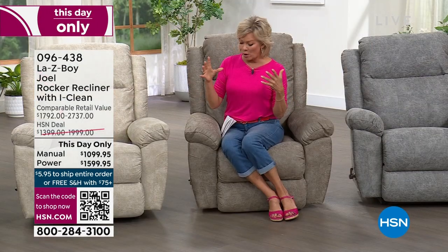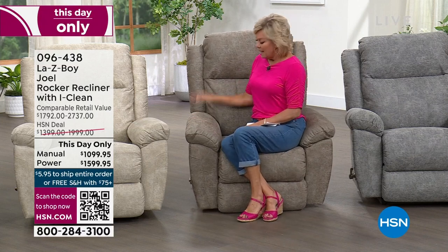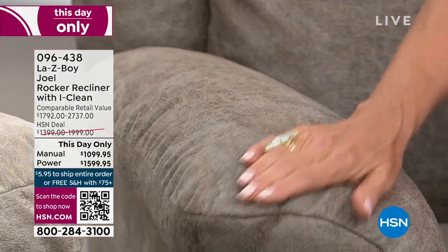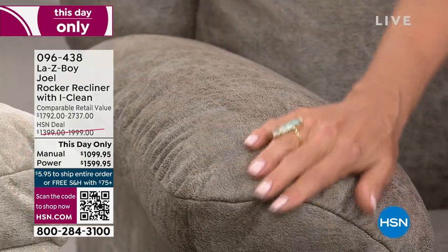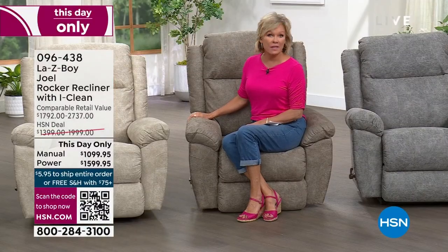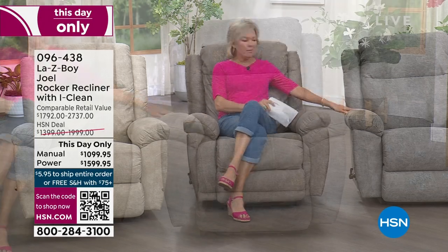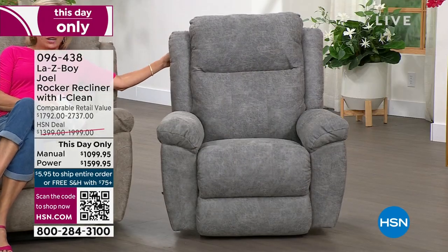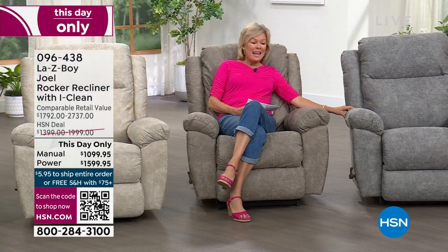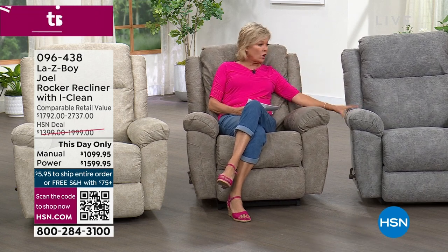I'm sitting in the sable — it's kind of a green-gray, really beautiful. In this color, manual has 25 available; power has 70. The last option is the charcoal gray — it looks incredibly real, like leather. In manual charcoal there are 100 left, in both power and manual.